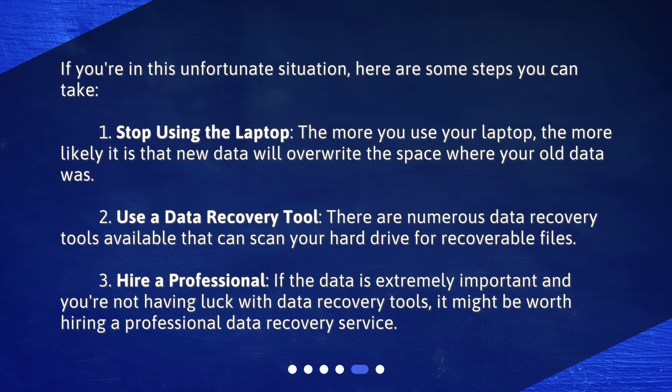If you're in this unfortunate situation, here are some steps you can take. First, stop using the laptop. The more you use your laptop, the more likely it is that new data will overwrite the space where your old data was. Second, use a data recovery tool. There are numerous data recovery tools available that can scan your hard drive for recoverable files.